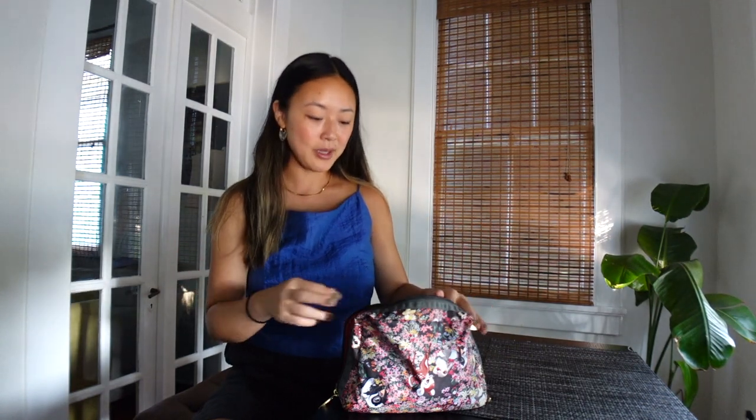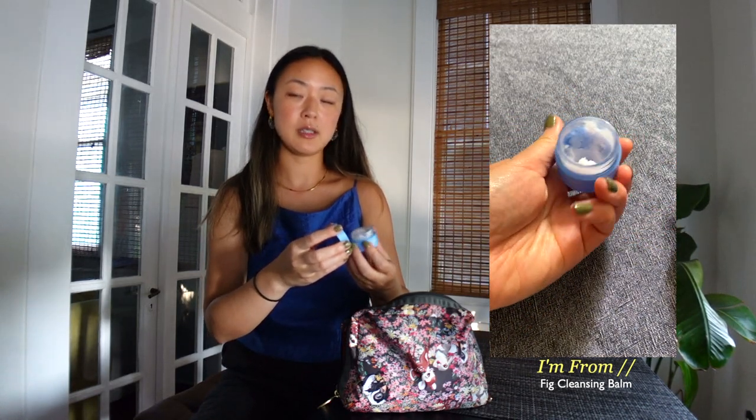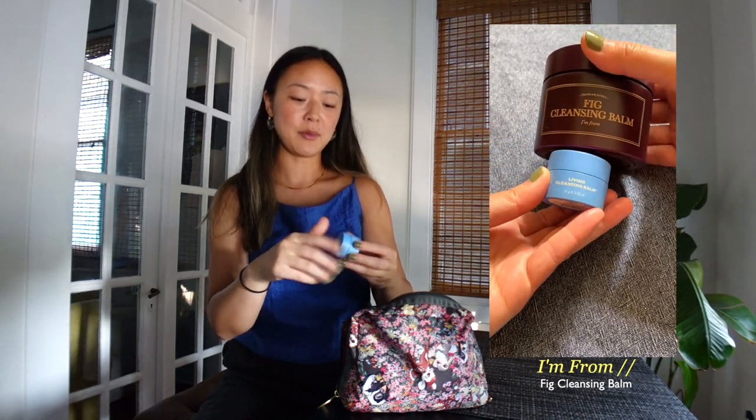Moving on to some skincare. I'm not a skincare snob but I do like to make sure my skin is cleansed at the end of a long day of traveling. I like to double cleanse — so a makeup remover first and then a cleanser. To take off my makeup I use a cleansing balm. This is a container from Then I Met You that I used up and have been refilling with a cleansing balm from the Korean brand I'm From. I like to reuse a pot and just fill it with bigger versions of the product.